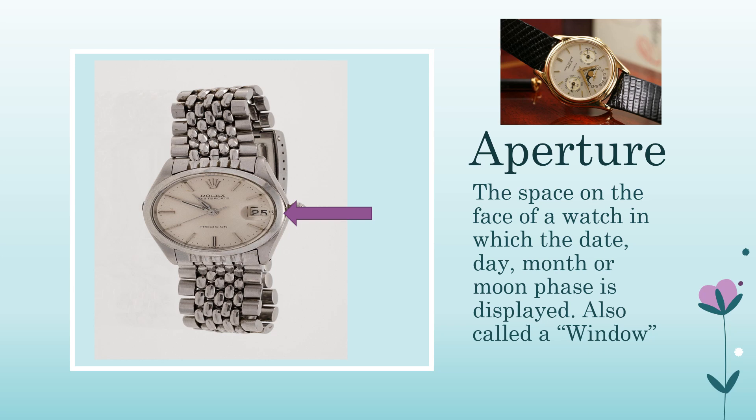Aperture: the space on the face of a watch in which the date, day, month, or moon phase is displayed — also called the window. The most common aperture is the date window, often at 3 o'clock on the dial. Apertures are also used for day, month, year, and other calendar functions on perpetual calendar watches, as well as GMT functions and other complications. They can even reveal the movement through the face, as in an open heart or skeleton design.